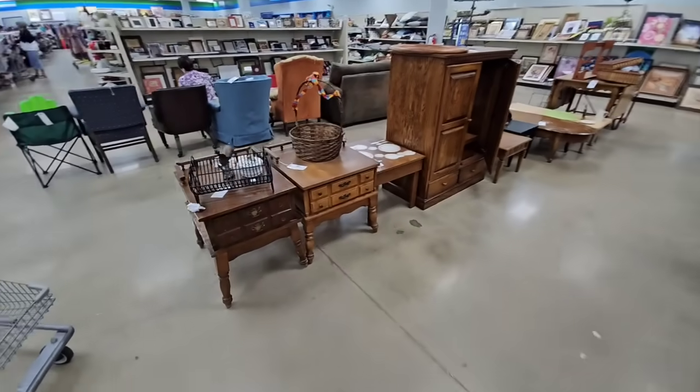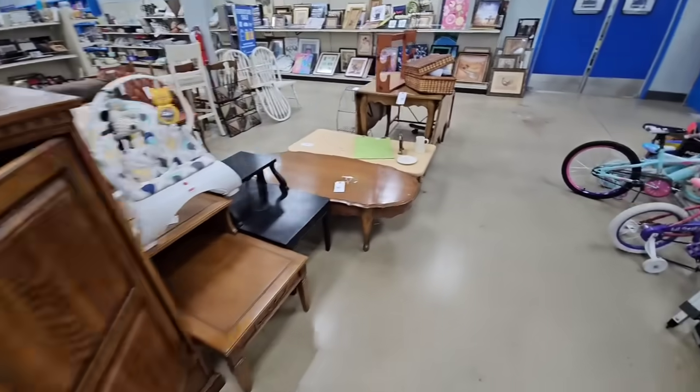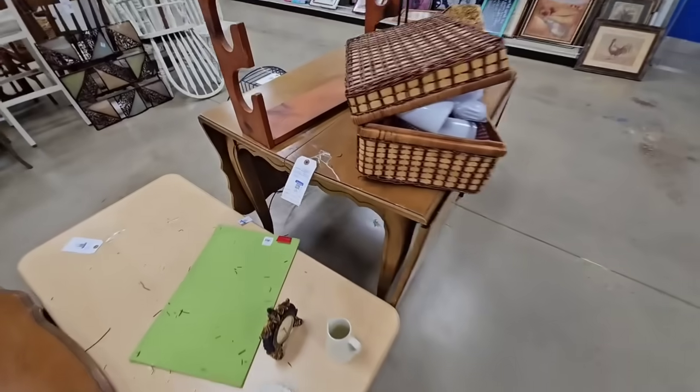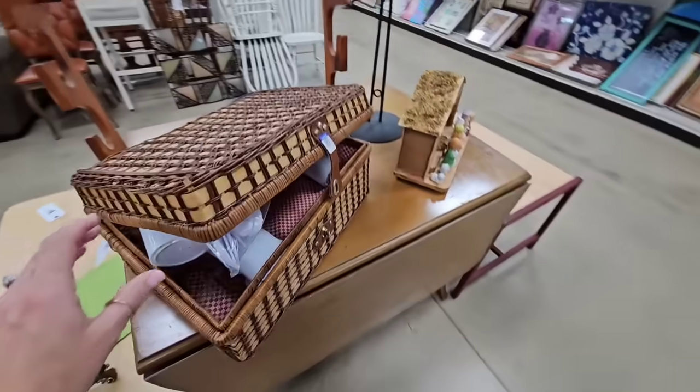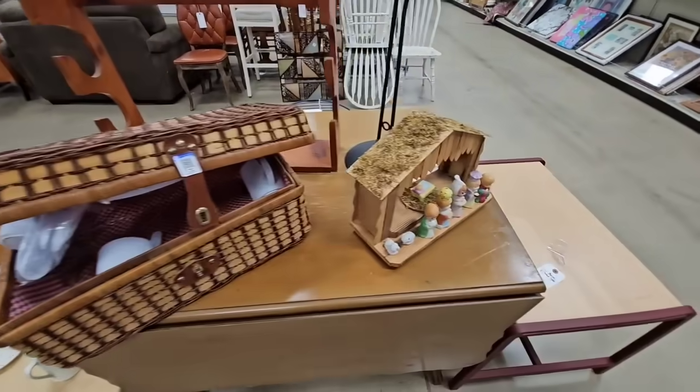35 dollars for this large cabinet, some nightstands or side tables, coffee tables. Oh, look at this drop leaf table — 24 dollars for this drop leaf table! Five dollars for this little picnic basket.